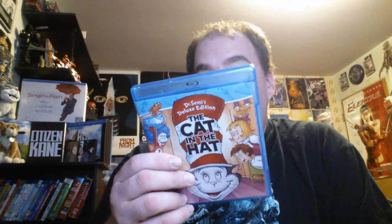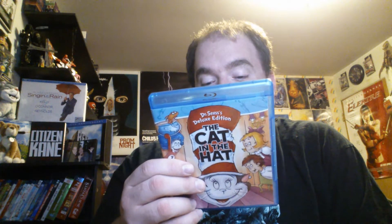I also picked up The Cat in the Hat — this is the original animated version. I got it for 5 bucks at Big Lots. I haven't seen this in years, but I saw it for 5 bucks and thought why the hell not. It also includes Daisy Head Mazie and the Hoober Bloob Highway, which I've never seen. What I'd really like to get — and I don't think it's on Blu-ray — is The Grinch Grinches the Cat in the Hat, also known as The Cat in the Hat Gets Grinched. I remember watching that as a kid all the time.